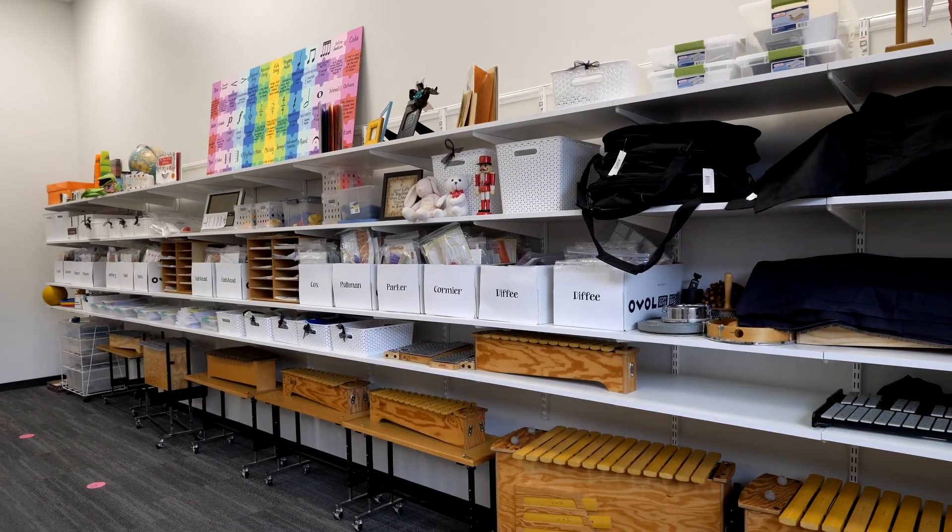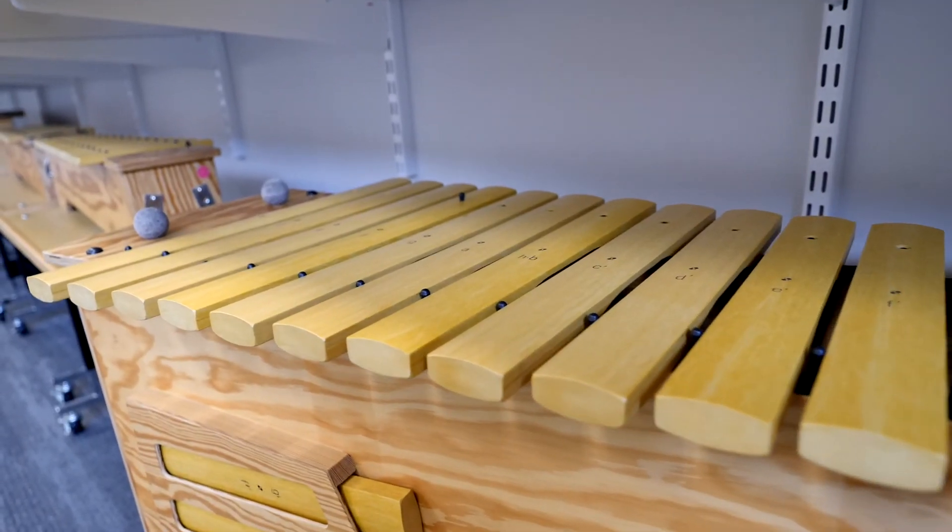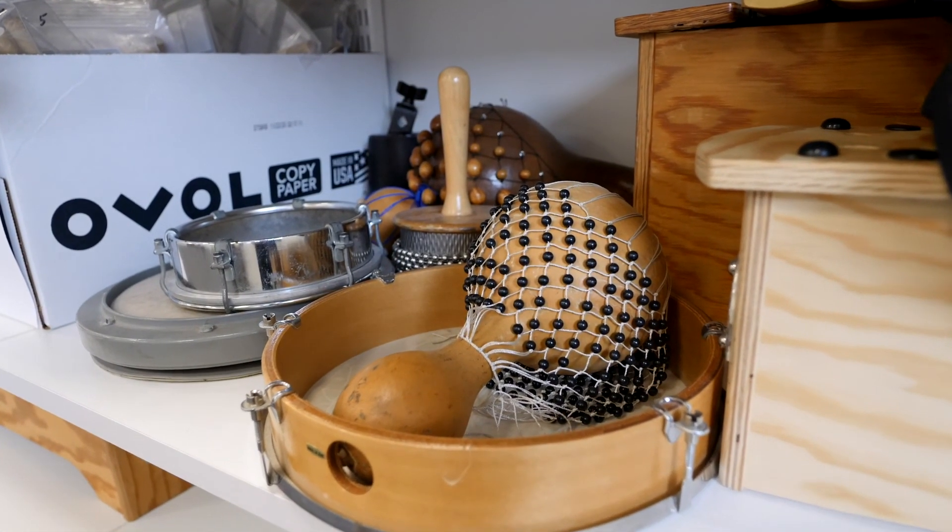Here's a peek into one of our three brand new music rooms. Thank you so much to the PTA auction, because they purchased a bunch of new instruments for us to use this year.